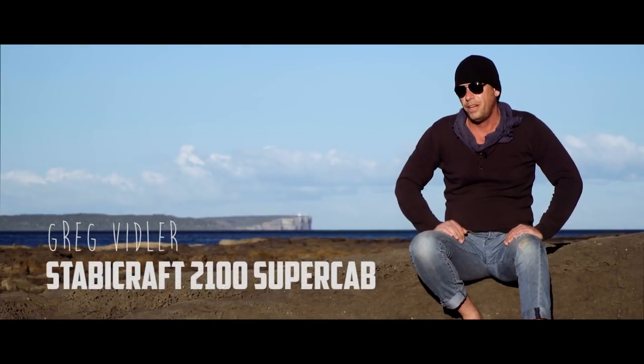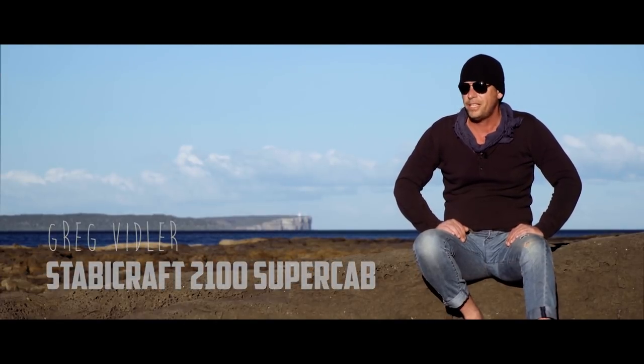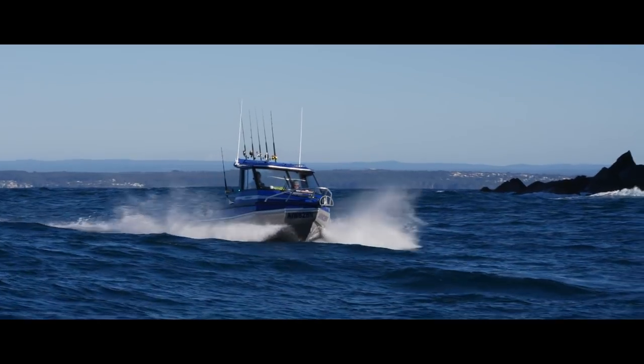My name's Greg Veidler. I run a business called Shout Media in Mascot with a business partner, Adam. I've got the Sabie.